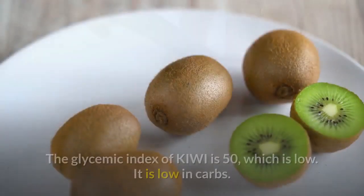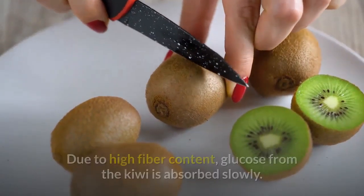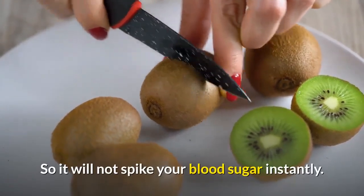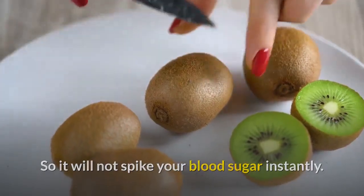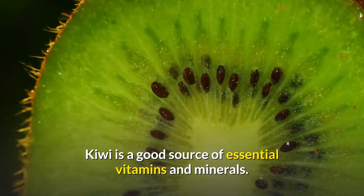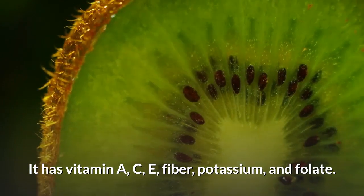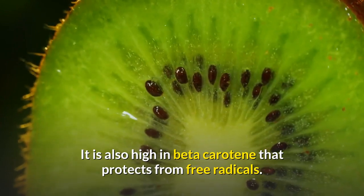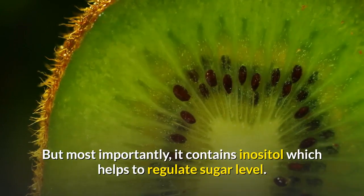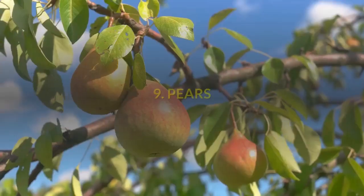Number 10: Kiwi. The glycemic index of kiwi is 50, which is low. It is low in carbohydrates and due to high fiber content, glucose from the kiwi is absorbed slowly, so it will not spike your blood sugar instantly. It also lowers cholesterol levels. Kiwi is a good source of essential vitamins and minerals — vitamins A, C, E, fiber, potassium and folate. It is also high in beta carotene that protects from free radicals. Most importantly, it contains inositol which helps to regulate sugar levels. So diabetics can consume a medium-sized kiwi.